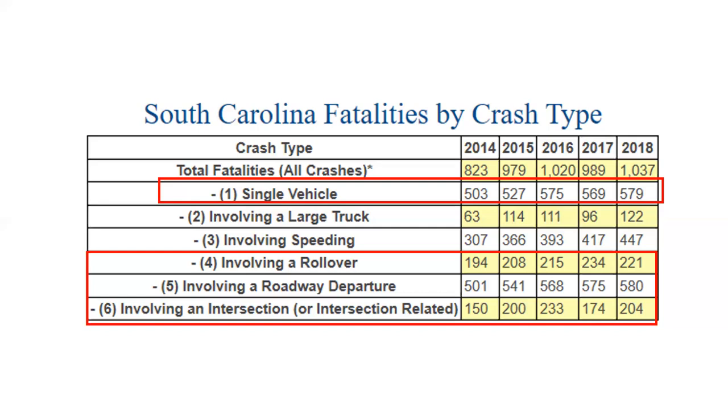Number 6 involves an intersection — almost a fourth of those fatalities. Right-of-Way Maintenance can have a huge part to play here as well. Here we're talking about opening up the sight triangles, making sure we can see our stop signs, stop-ahead signs, etc. That's how intersection safety is involved in right-of-way maintenance.